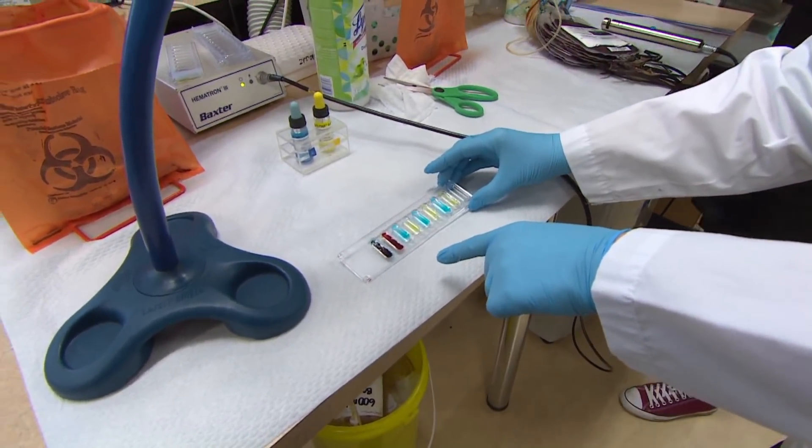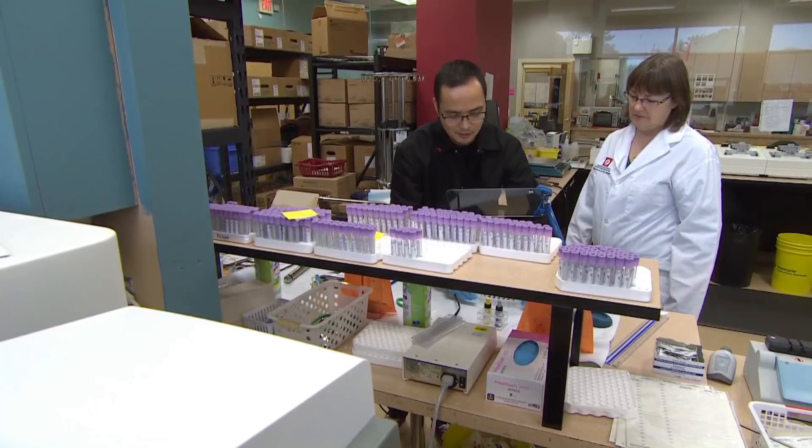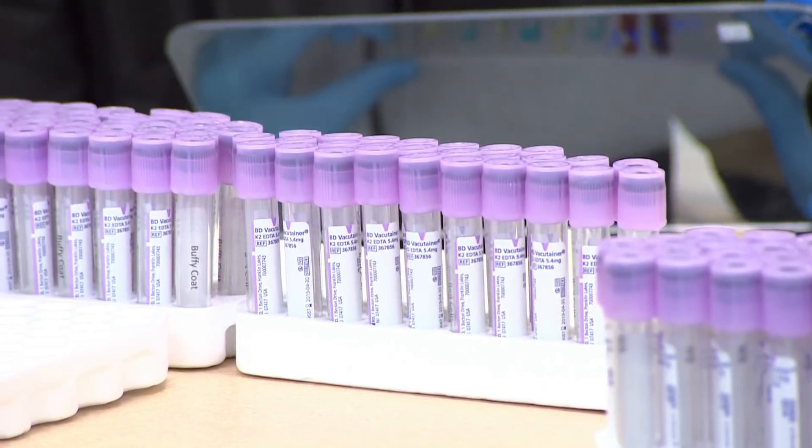At Canadian Blood Services, the goal is to save lives. Scientists here are excited at the prospect of having more universal blood. This is where modern science is taking us in transfusion medicine and blood products — we now understand enough about these cells to be able to make the blood product better for patients, to get a better transfusion outcome.